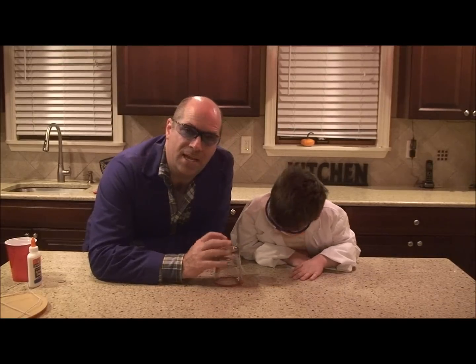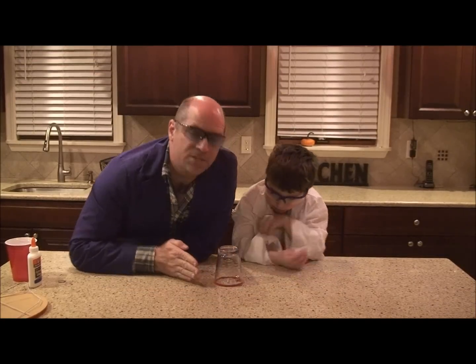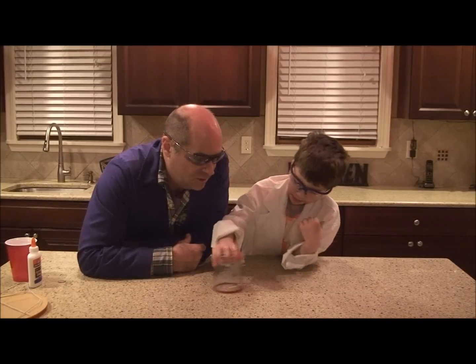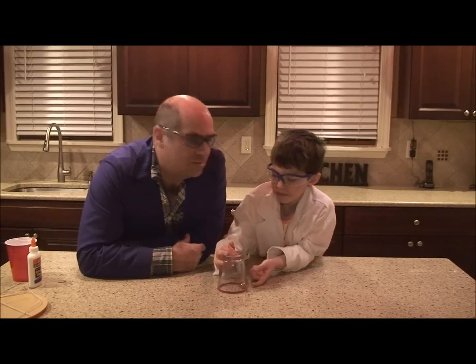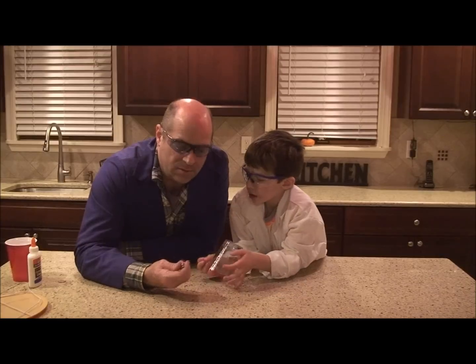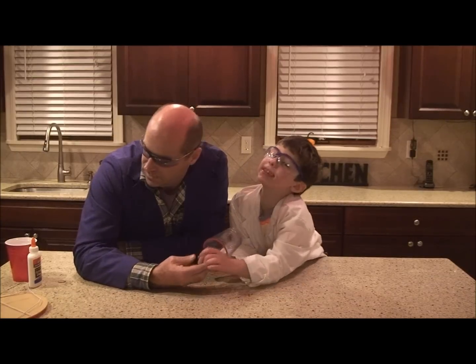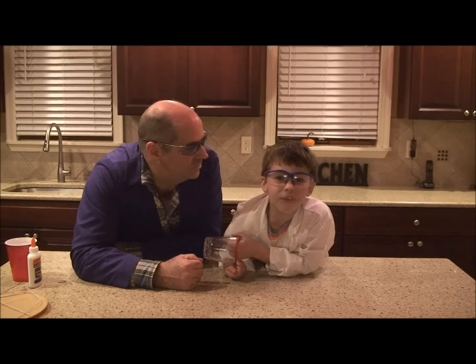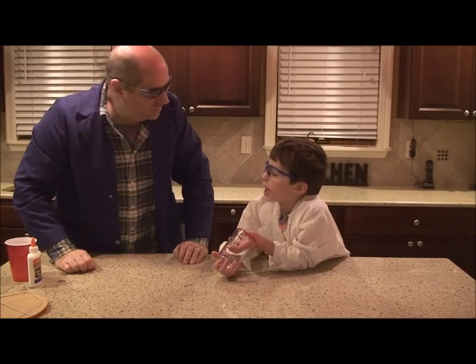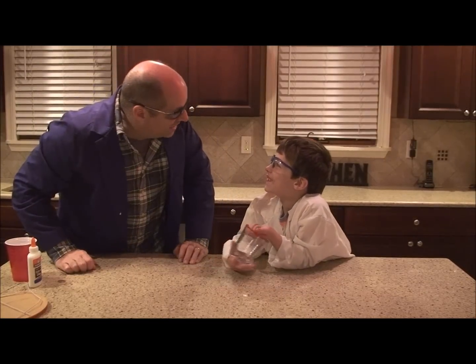So this inward force that pushes things from a straight line and gets it to turn into a circle — it's called what kind of force? It's called centripetal force. Centripetal force. My name is Isaac Newton. Isaac Newton? That's your name? Yeah.